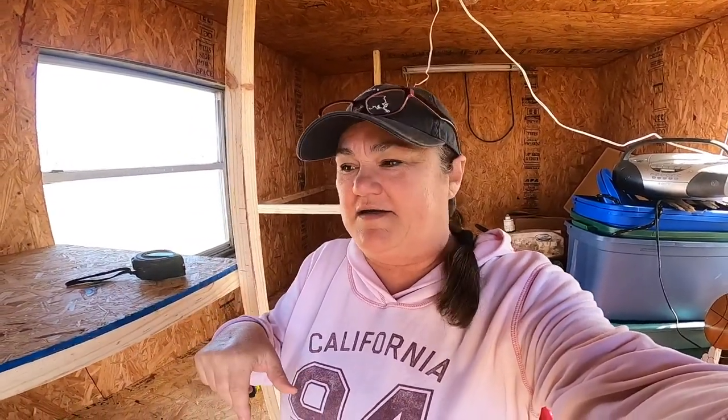Let me show you a little bit of the shelving, and then we're going to go out and I'm going to show you my trailer and how that needs to be unloaded too so we can actually use it. I'm going to turn the camera around and we'll look at where we're at with the shelving — we have a lot more to do, but here it is.